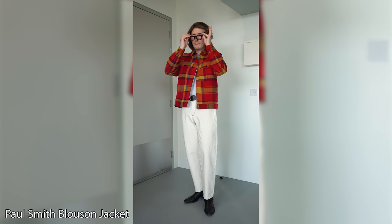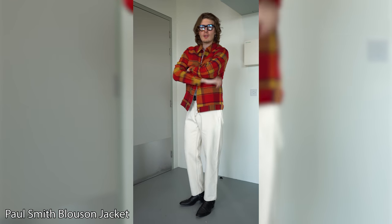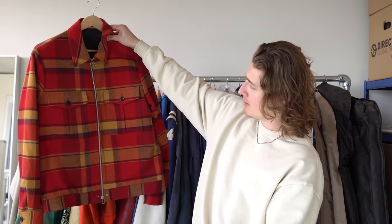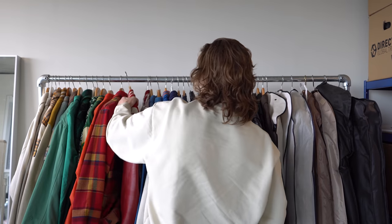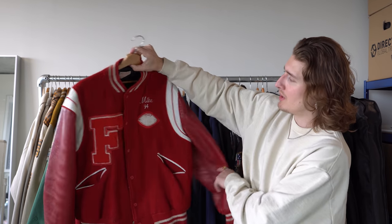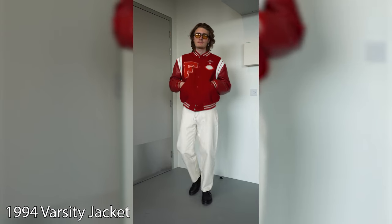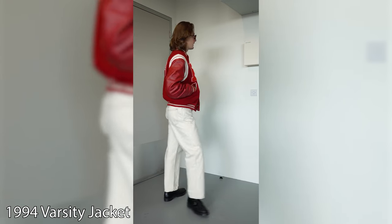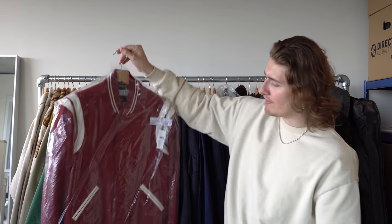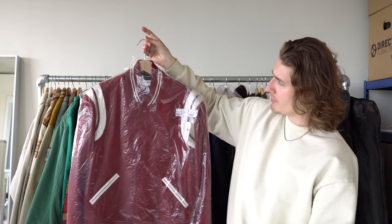Paul Smith tartan blue sun jacket — beautiful piece, love the colors, never wear it. £285. Then one of my favorite varsity jackets: the Mike 94F jacket, vintage, it's got 'Freedom' on the back. I believe this was about £50. I wear it very often — probably more than I should. It's one of my favorite pieces that I own.